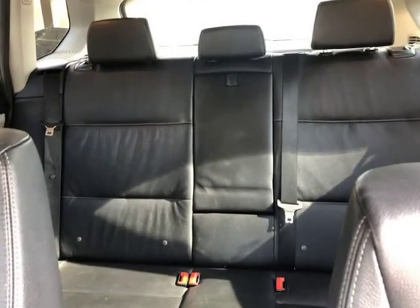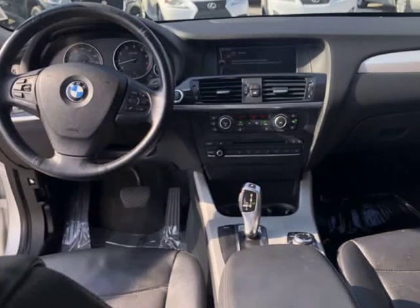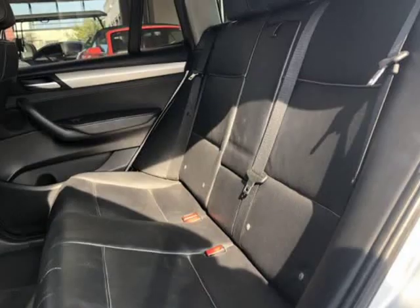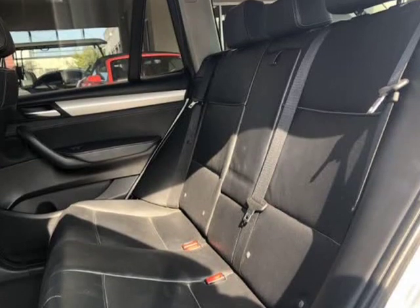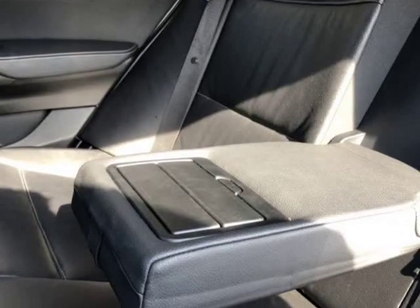Visit autoboutique.b12soft.com or www.autoboutique.com.